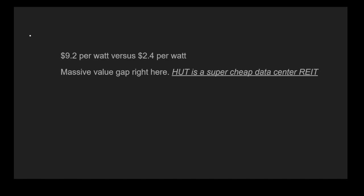With data center REITs, you're looking at how much capacity they have because their value-add to society is being able to generate computations, and that computation is necessarily capped by how much energy they can commit. In the case of DLR, over 5,000 megawatts of power is the capacity. HUT has a much lower capacity, but from a dollars-to-capacity perspective, it is significantly cheaper — $9 per watt versus $2 per watt.